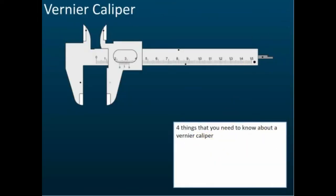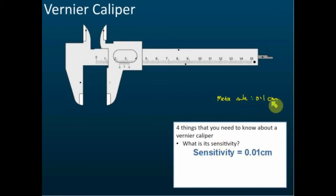Four things to know about the vernier caliper. First, sensitivity: the meter rule has a sensitivity of 0.1 cm, but the vernier caliper is more sensitive — it can measure up to 0.01 cm. Always remember this because it is frequently asked in tests and exams. Second, know the names and functions of each part. Third, understand the scale of the vernier scale. Fourth, know how to take readings from the vernier caliper.